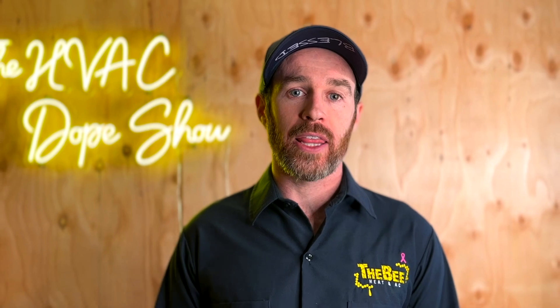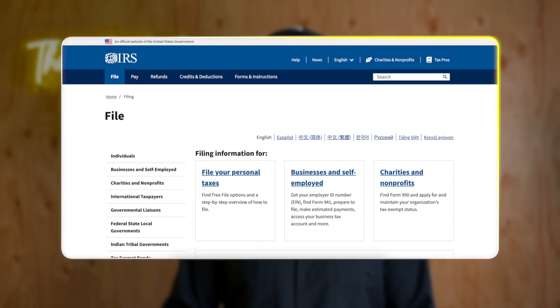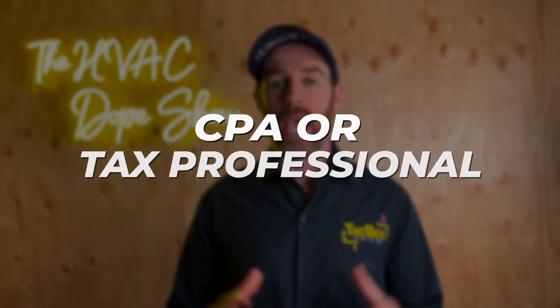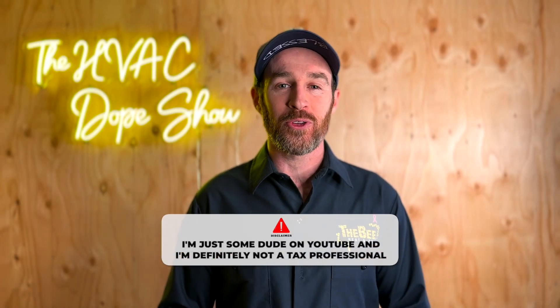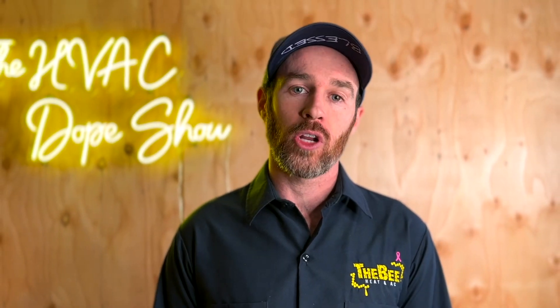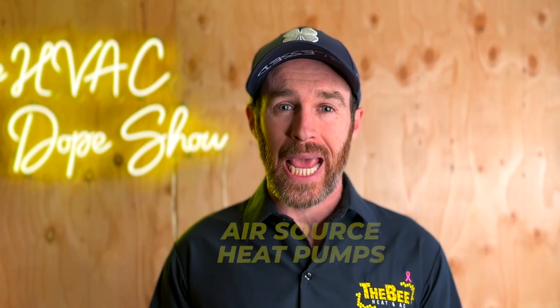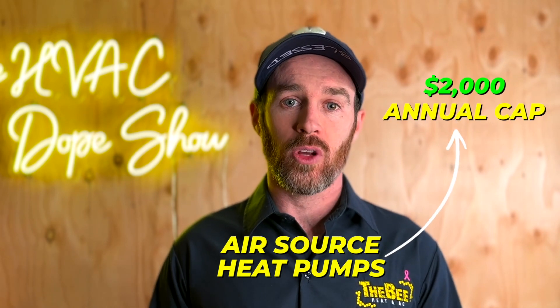I want to clarify something — I'll link the IRS website so you can read it yourself, but make sure you're running this by your CPA or tax professional first. I'm just a guy on YouTube, definitely not a tax professional, although as a business owner I do pay attention to the tax code. When you read the tax credit, it says you can claim 30% of the installation cost, up to an annual cap that varies between equipment types. For traditional air source heat pumps, it's a $2,000 annual cap.